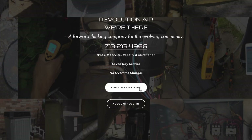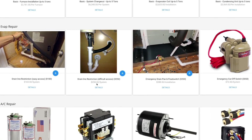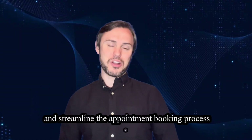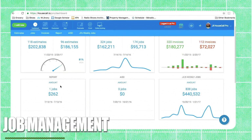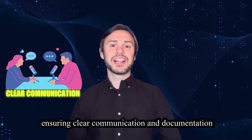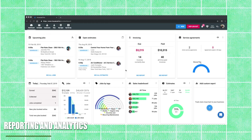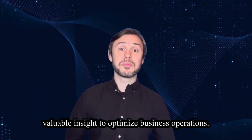Online booking: Housecall Pro offers online booking capabilities, allowing clients to schedule appointments conveniently through a user-friendly online portal. This feature helps to attract new clients and streamline the appointment booking process. Job management: Housecall Pro provides comprehensive job management tools, allowing users to create, assign and track jobs with ease. Users can attach notes, photos and documents to jobs, ensuring clear communication and documentation of job details. Reporting and analytics: Housecall Pro offers reporting and analytic tools that enable users to track key performance metrics such as revenue, profitability and customer satisfaction. Users can generate custom reports and gain valuable insights to optimize business operations.